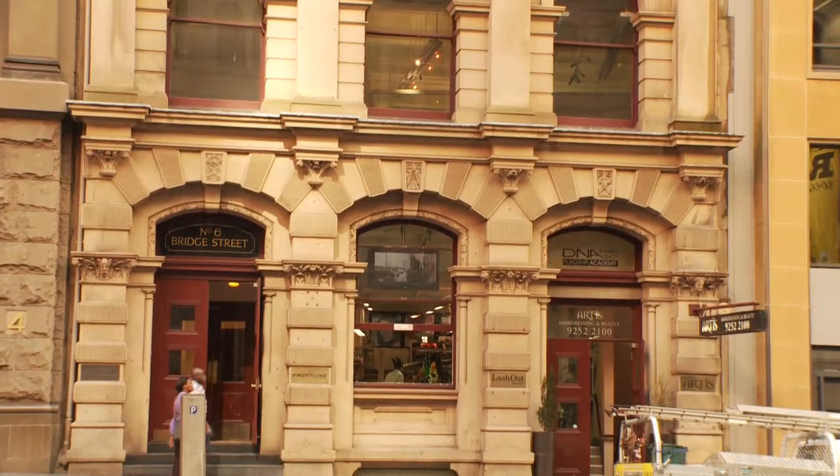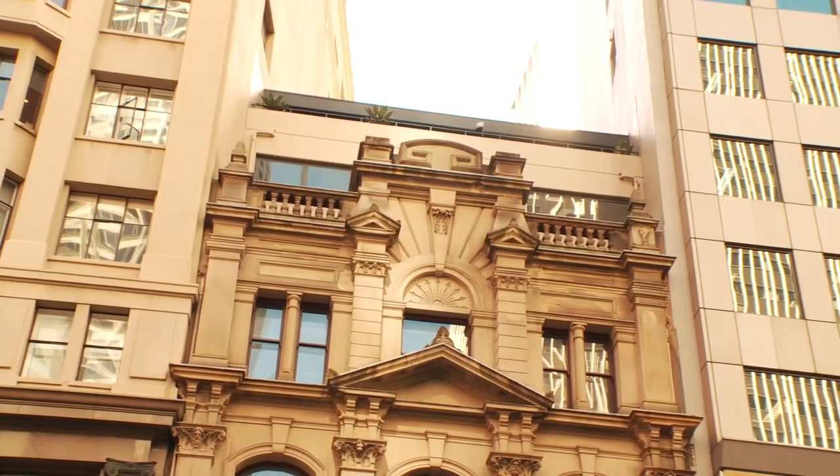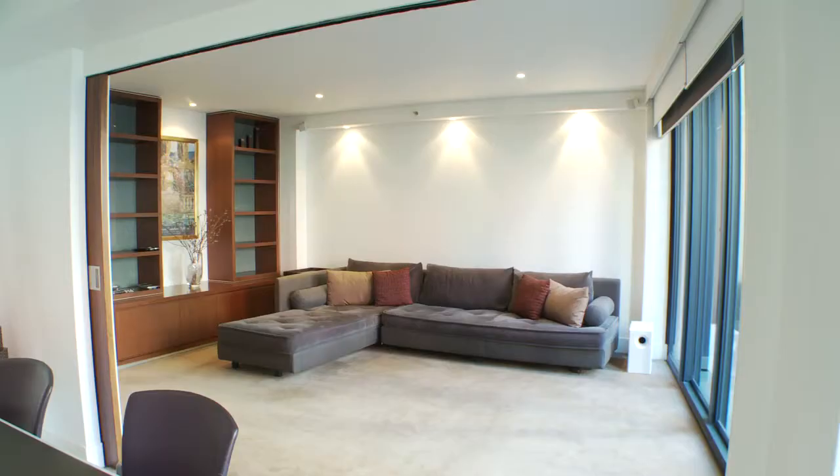Hi, I'm Darren from Wilson Property Agents and welcome to the penthouse at 6 to 6 Bridge Street. Set on top of a historically significant sandstone facade building, currently configured as a one bedroom plus study, the apartment has an option of a flexible second bedroom with a full wall sliding door.